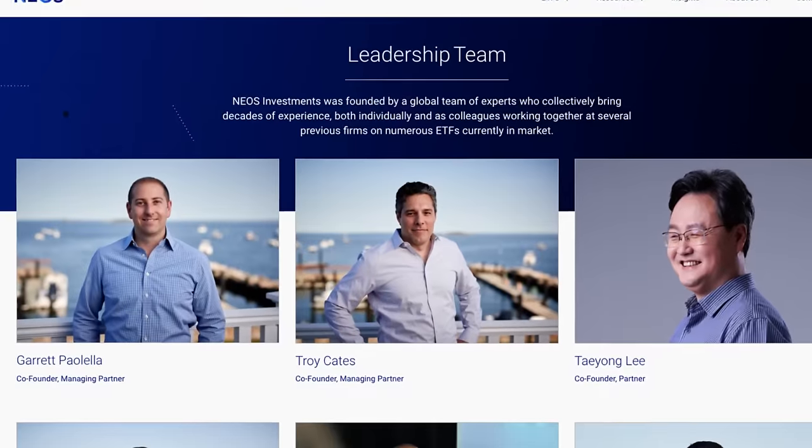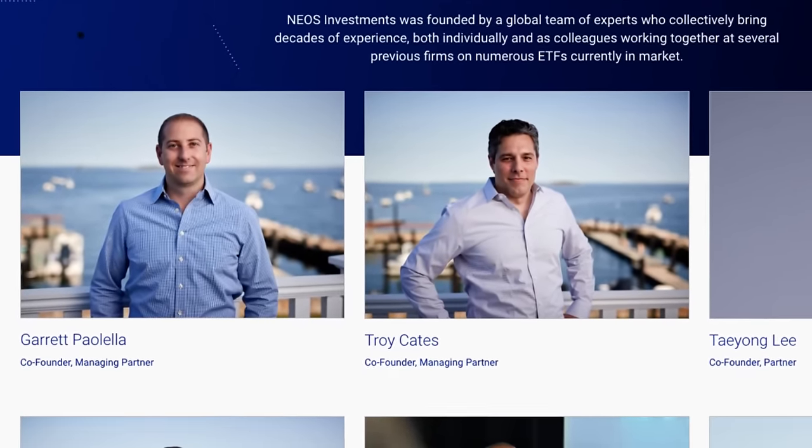Enter Garrett Palella. He co-founded the company that created SPYI — Neos. He agreed to come onto the channel and frankly I think he did a good job of handling my questions. No need to rehash everything here, but if you want to learn about how and why they distribute return of capital and their option trading strategies, check out the interview. In light of what he shared and the research I've done since that first video, today I will get into the meat and potatoes of how SPYI generates returns, how it compares to competitors XYLD and JEPI, and frankly why I bought it.